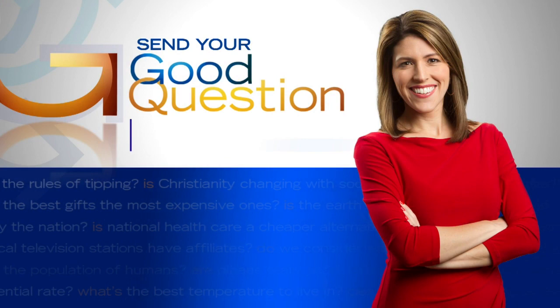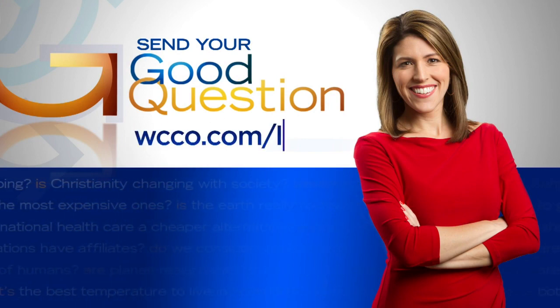Our expert told Heather that it can take a half hour for some of that bigger hail to form up in the storm. If you have a good question for Heather, just email her by visiting WCCO.com/links.